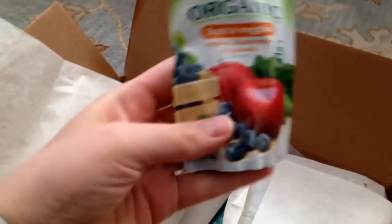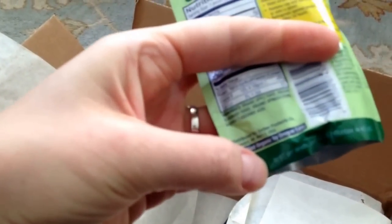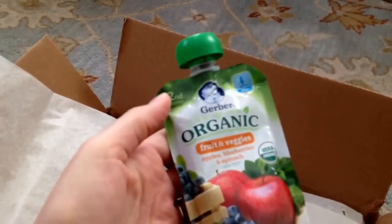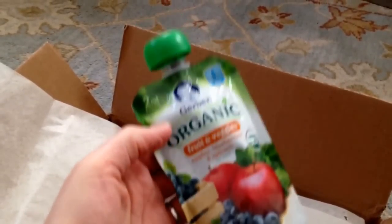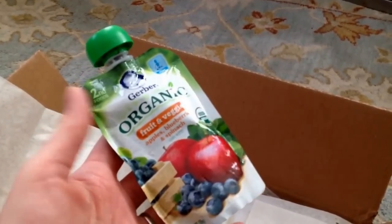Here's another baby food sample — it is an organic Gerber fruits and veggies pouch. I'm going to check the expiration date and it says best by the 14th of November 2015, so again that's going to need to be donated. That's something to keep in mind: some of these samples aren't going to be useful if you start your registry too early in your pregnancy.